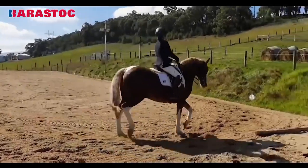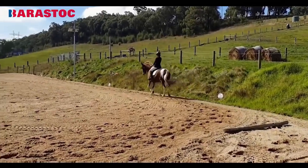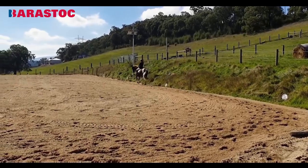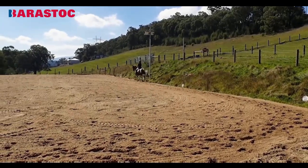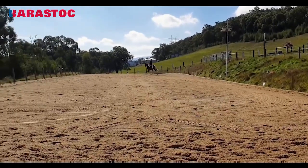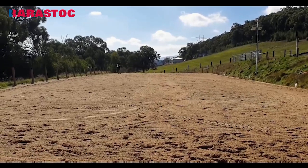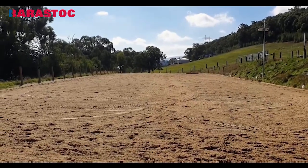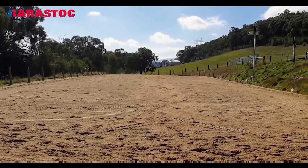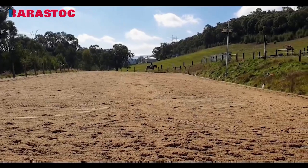6.5. Watching on video isn't always so easy. The shoulder-in left was very consistent but could show a little bit rounder frame and more collection. 7. It's hard to see you, Ashley. The medium trot, also a 7.